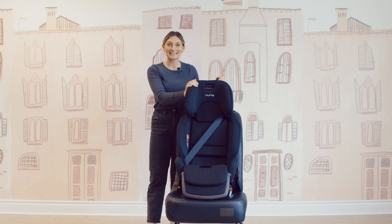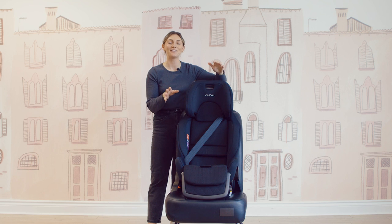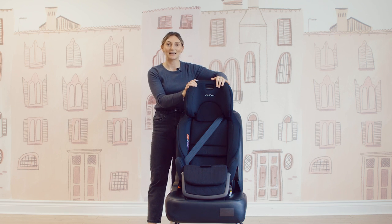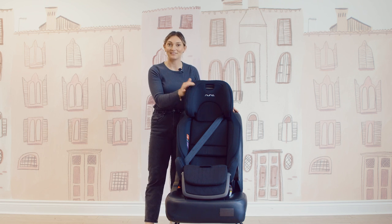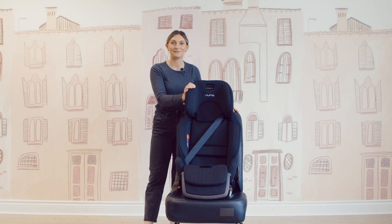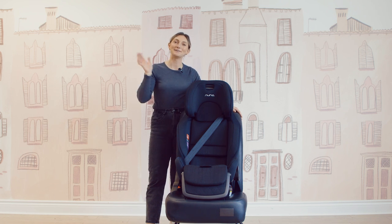That is basically it on the Nuna Royal Car Seat — their amazing Canadian exclusive harness to booster. If you want to learn more, there's a learning center article linked in the description below. If this is the car seat for you, the product link is also in the description. If you enjoy these videos, please like and subscribe to our YouTube channel for more. See you guys soon!